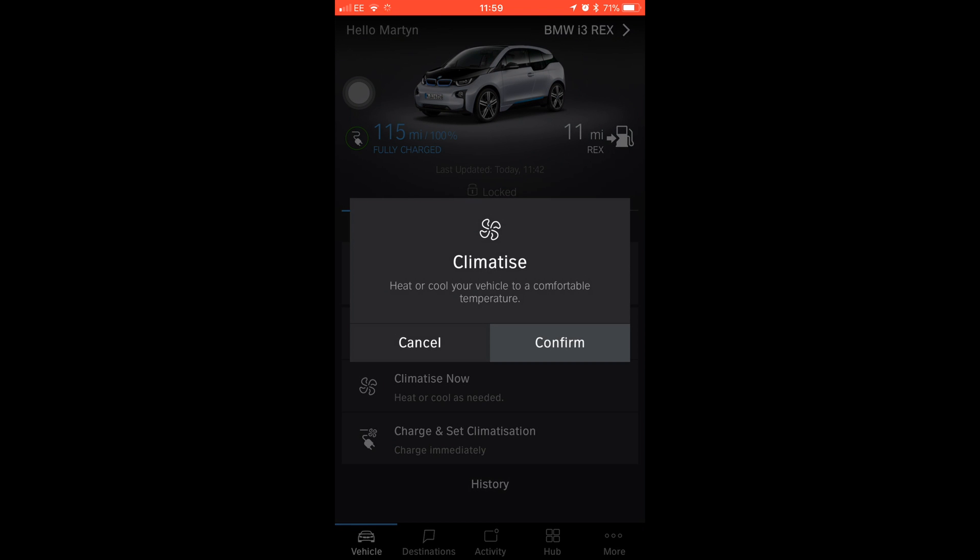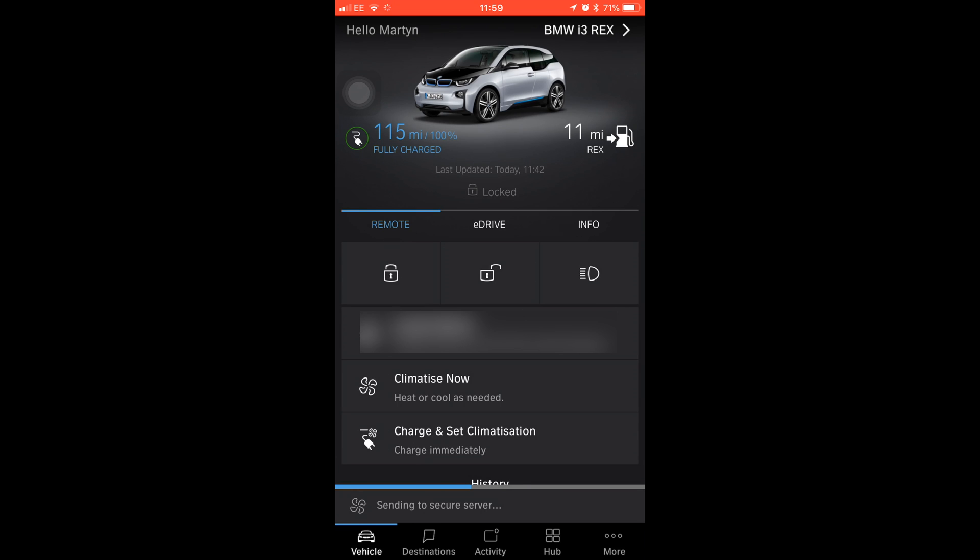So let's hit that — confirm climatisation. And it says at the bottom there, you can see sending to server, sending to vehicle, and eventually that will go green, telling us that it's preheating the car. So by the time you get back, it is warm and nice.